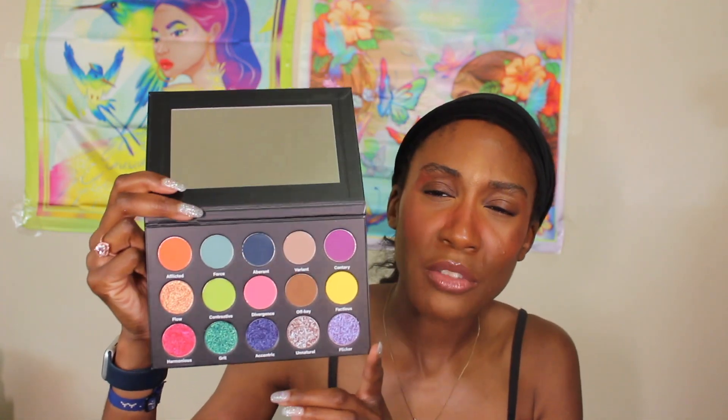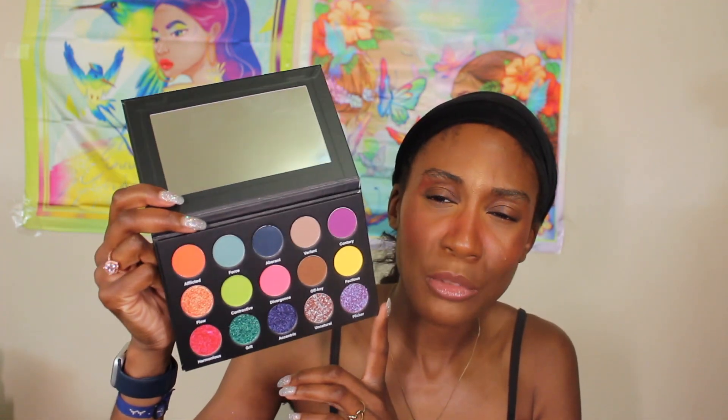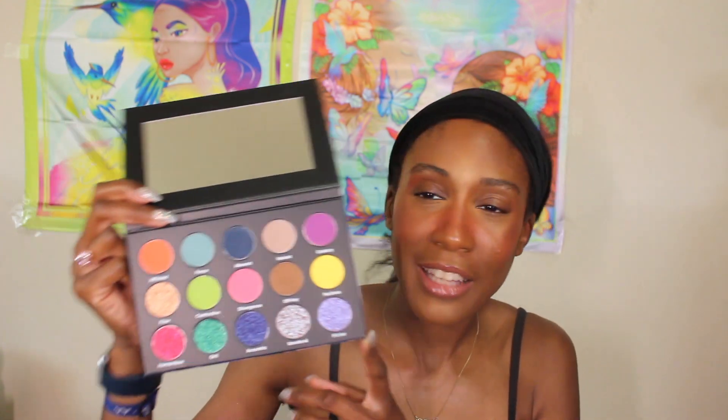Let's see what the inside of the palette looks like. This is what it looks like — it's called Divergency. It's a nice unique color story, I'll give them that, because I feel like a lot of times palettes are similar to other people's palettes. I like the fact that this feels like a unique color story that I definitely don't have in my collection.